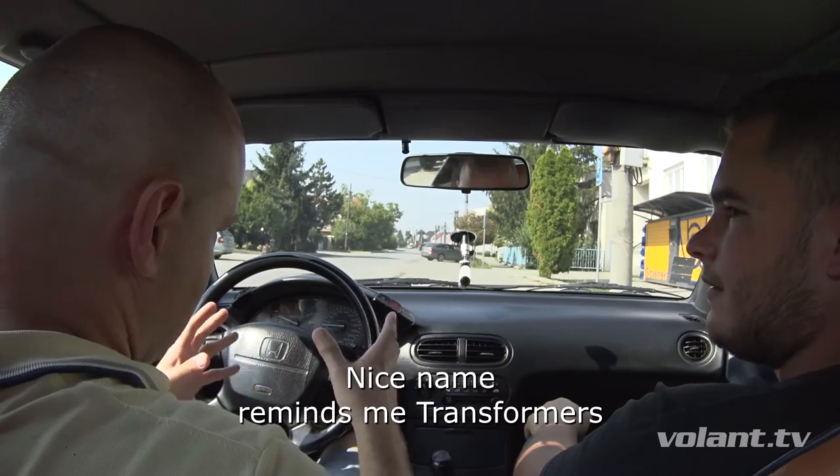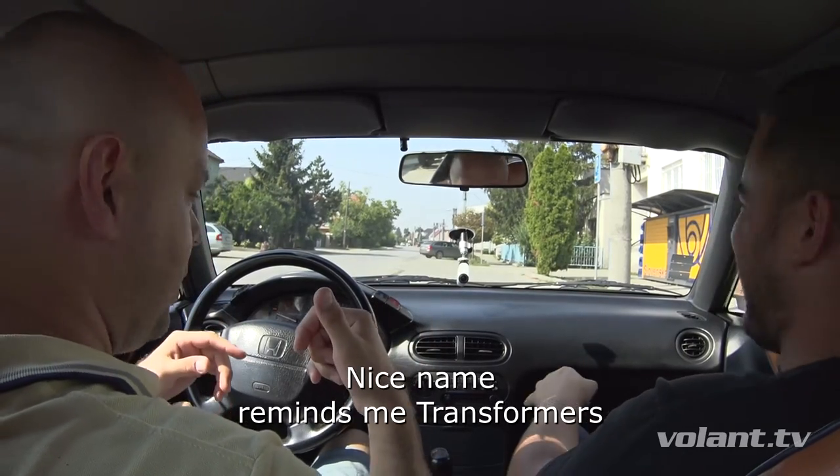Ako sa boval? Transtop. Transtop? To malo byť nazvané Transtop. A okej, pekný názov. Transformer — on potreboval transformera.